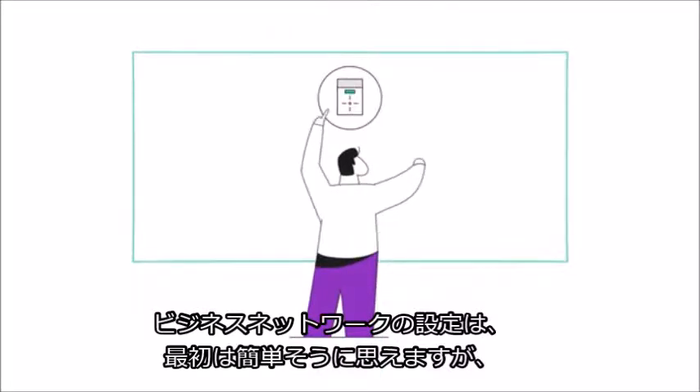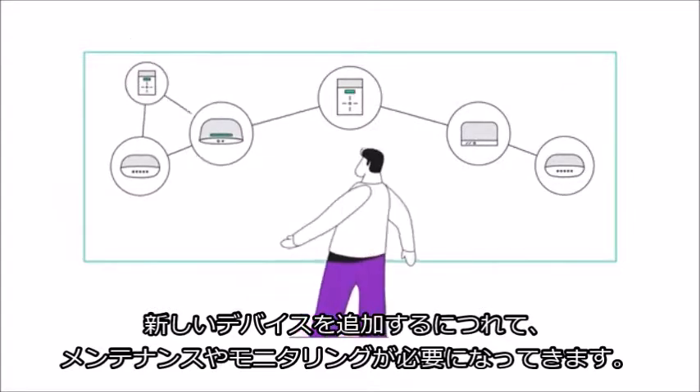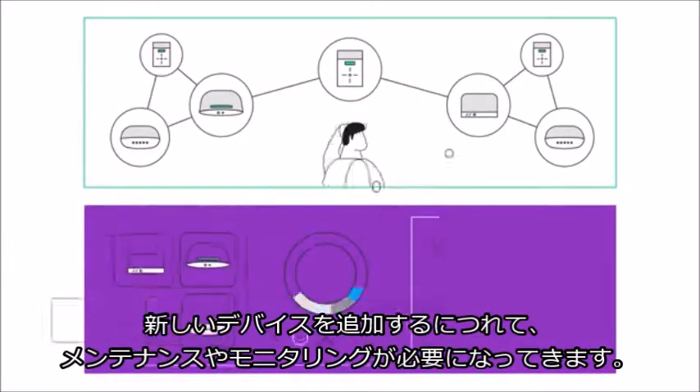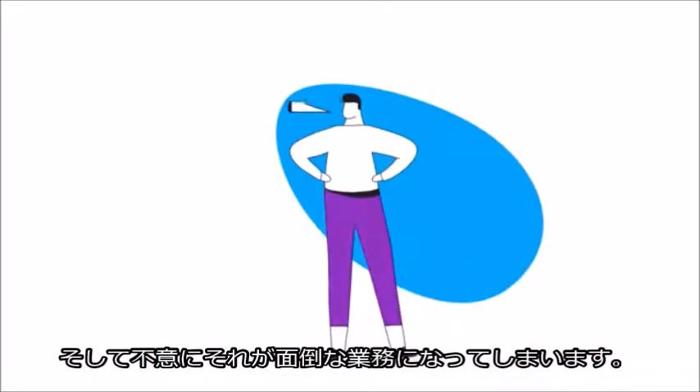You know, setting up your business network seemed simple when you started. But then you began to add new devices that required maintaining and monitoring them. And all of a sudden, it started to become a second job.